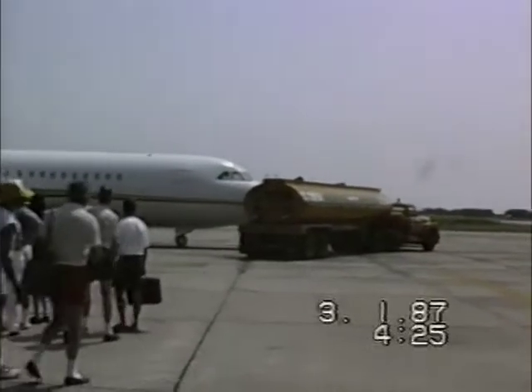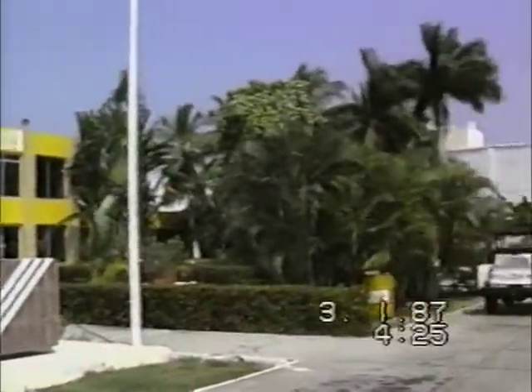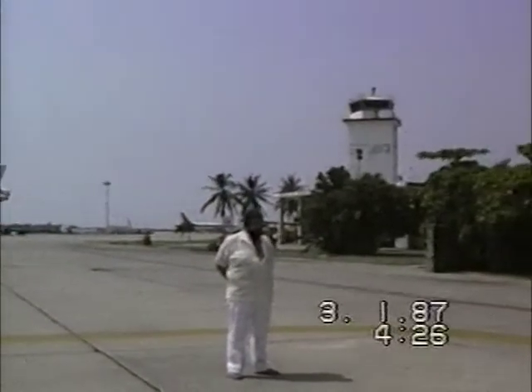Now I believe this could have been the private jet that brought Mr. and Mrs. Broccoli down. It belonged to Sir Gordon White, and he provided a jet for them to go down to Mexico, down to Acapulco.